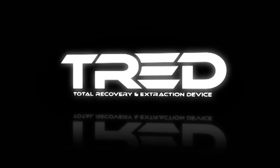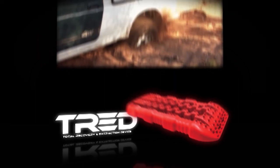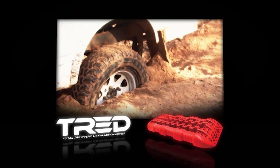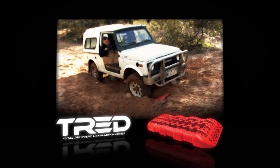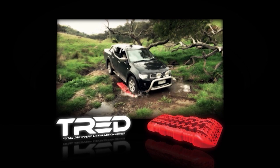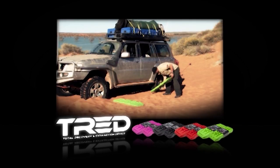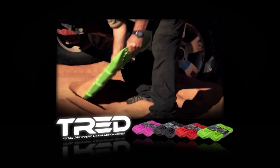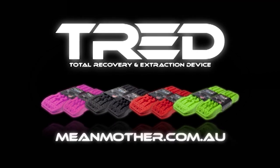Total recovery and extraction device, TREAD. Whether it's sand, mud, snow, rocks or any tough terrain, TREAD is the ultimate all-in-one recovery device. Designed and manufactured in Australia for rugged performance, TREAD will let you explore with confidence. Available in a variety of colours and two easy-to-use sizes, TREAD is the true Aussie traction board you've been waiting for. For more information, visit meanmother.com.au.